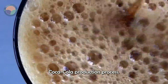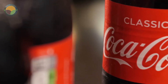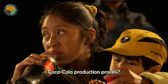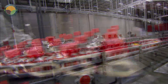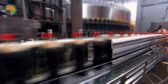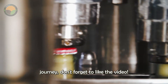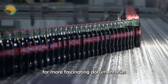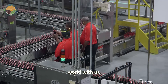And that's the entire Coca-Cola production process. What do you think about this intricate production process? Share your thoughts in the comments below. If you enjoyed this journey, don't forget to like the video, subscribe to our channel for more fascinating documentaries, and continue exploring the wonders of the world with us.